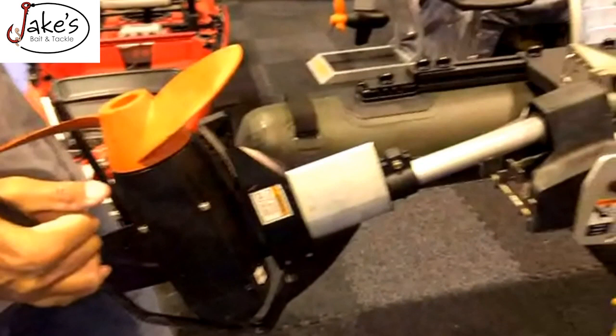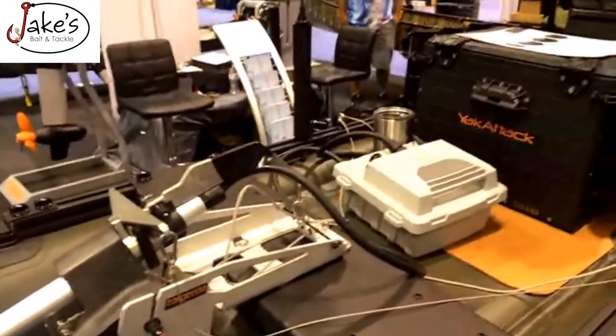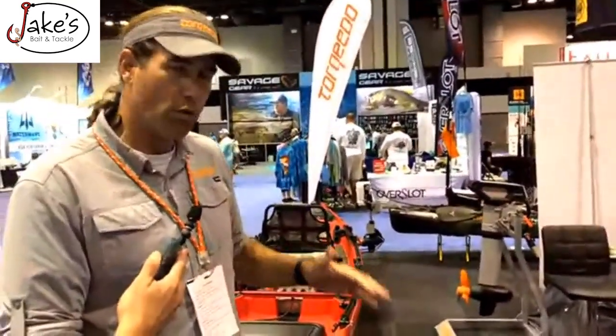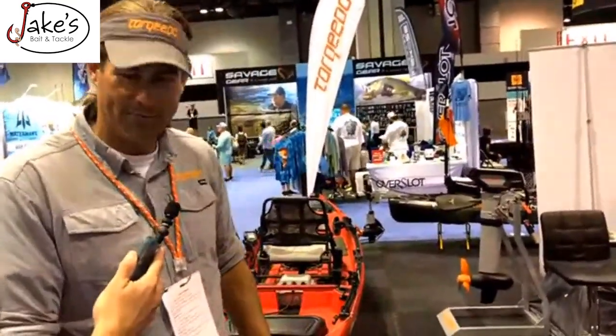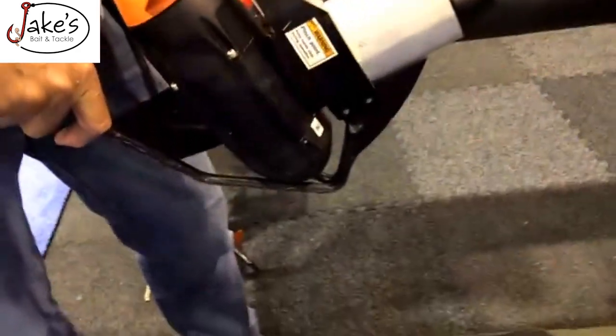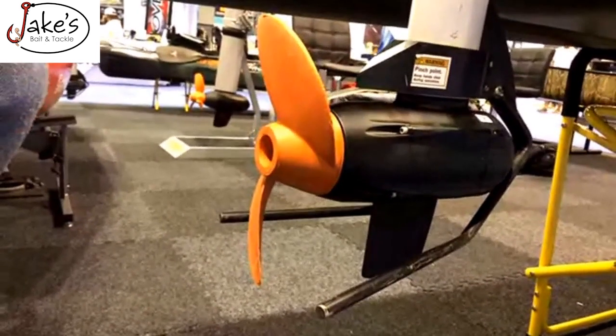The advantages of inflatables in general — like I just said — shallow draft. I need about two and a quarter inches to get through, which is great for the snakehead fishing, the Susquehanna smallmouth fishing right now with the river at a fairly low level. That shallow draft is so critical.